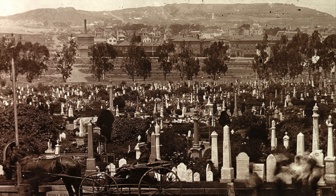Today we remember the story of a little girl, a story that dates back to the 1870s.